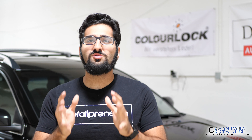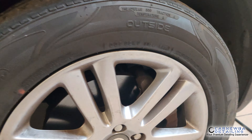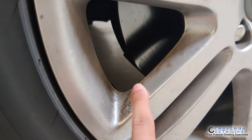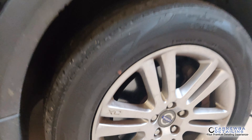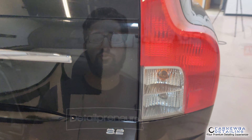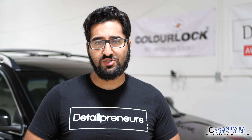Sitting right behind me is a 2010 Volvo XC90. This is your regular daily driver — dirt and grime all over the vehicle. It needs a very thorough hand wash and decontamination to properly get this paint clean, smooth, and ready for any type of protection or paint correction that we're going to perform on it. So let's go ahead and talk about the first step of the wash process.